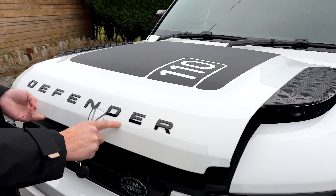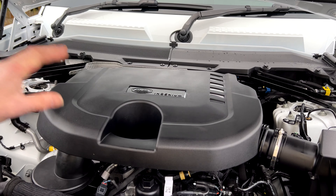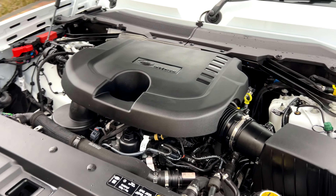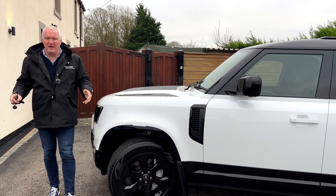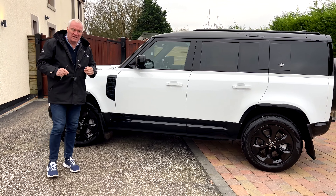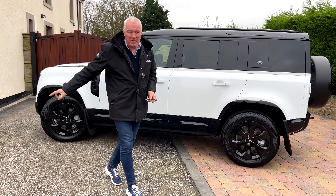Looking at the engine bay — note the 110 sticker, the gloss black checker plating and gloss black badges. This is the D300, the most powerful diesel Land Rover make — a straight-six mated to an eight-speed automatic gearbox. It's helped along by being a mild hybrid electric vehicle with batteries in the back. It doesn't run exclusively on batteries; it always runs as a diesel.